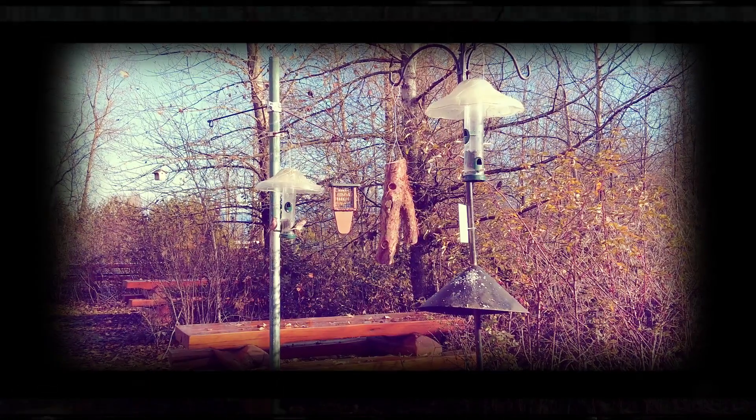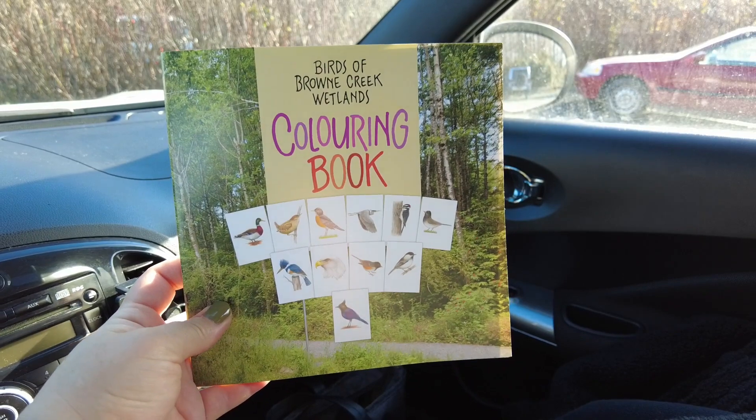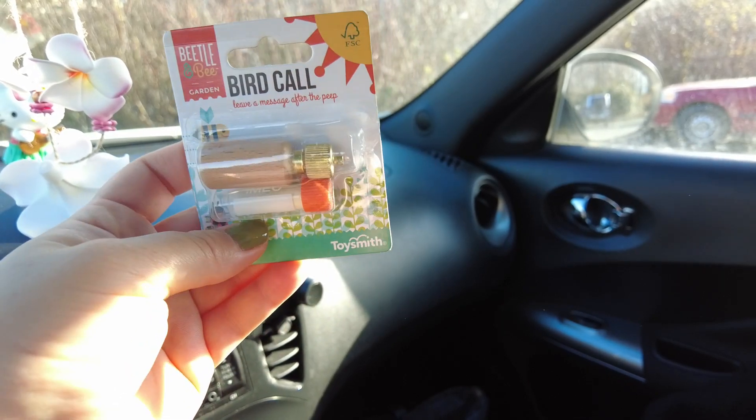Hey everyone, Mercy here. Welcome back to another video. Right now I am in Chilliwack. It might be just kind of a random vlog today. I'm just going to go around Chilliwack. I do have some other filming I want to do for other videos, but I just thought I would film little snippets here and there, see how it goes.